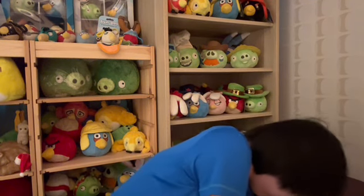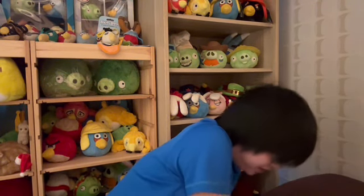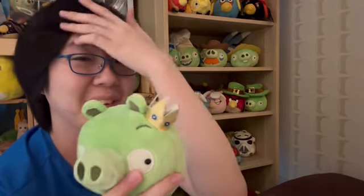Closing off the classics, we have the one, the only — King Pig! Very, very nice plush. Probably one of my favorites among the classic plush. King Pig was part of that $50 lot, which is responsible for a lot of my current classic plush. Gen 2, has the sound chip and the nice crown. I love this plush. That's it for the classic section — let's move on to tier 2 of the shelf.